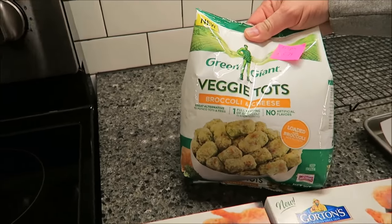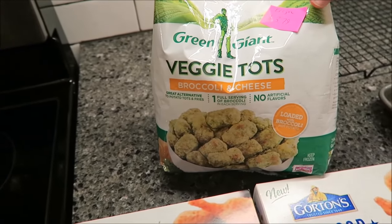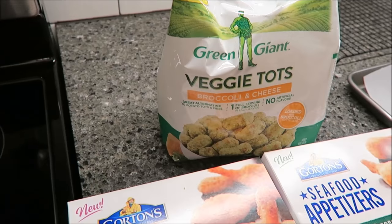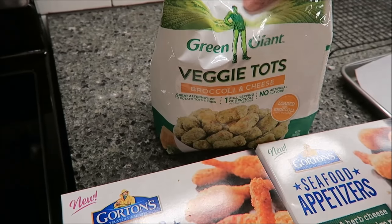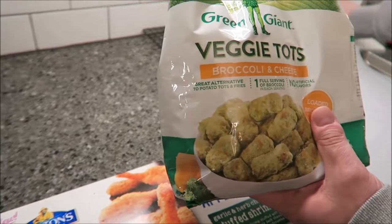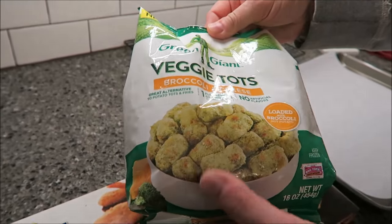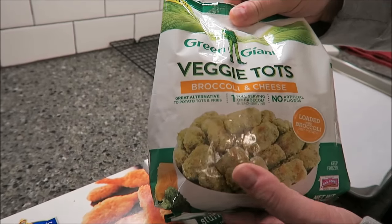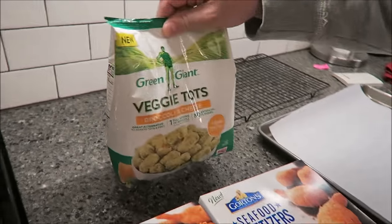We're also going to try out these veggie tots - broccoli and cheese by Green Giant. These were $3.79 for the whole bag, so you get quite a few. They're supposed to be a healthier version of tater tots. Me and Tammy both like broccoli casserole, so broccoli and cheese may not be too bad.